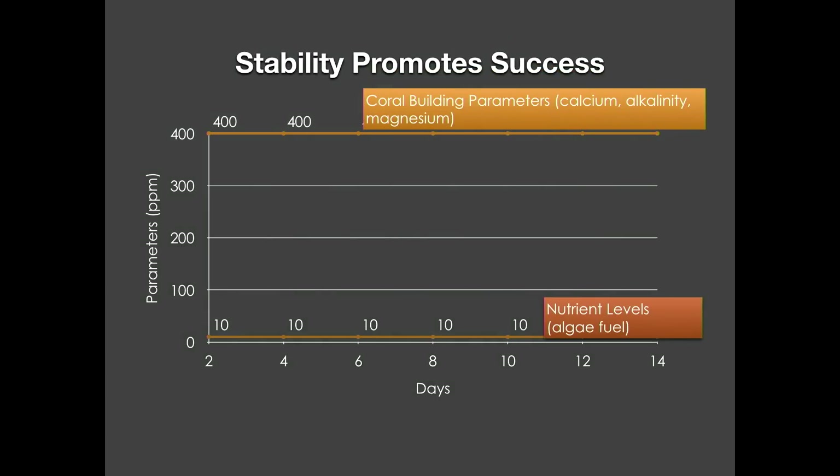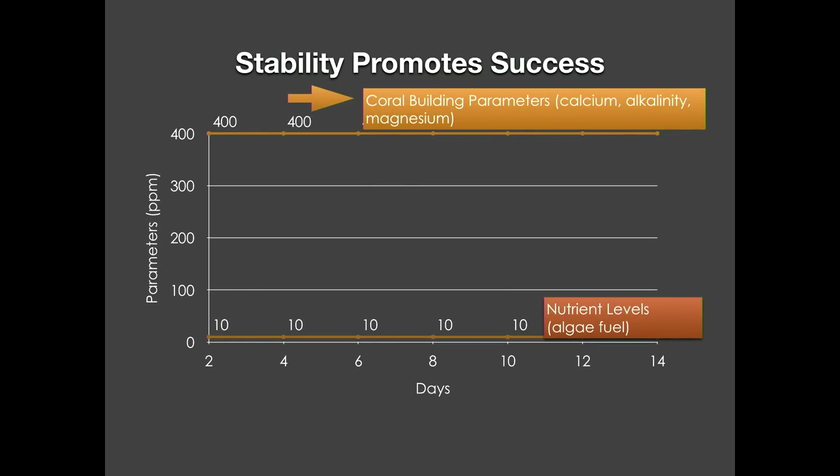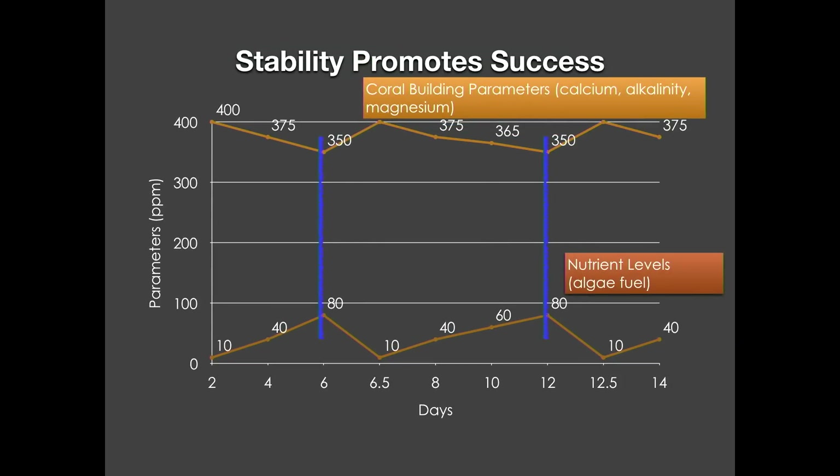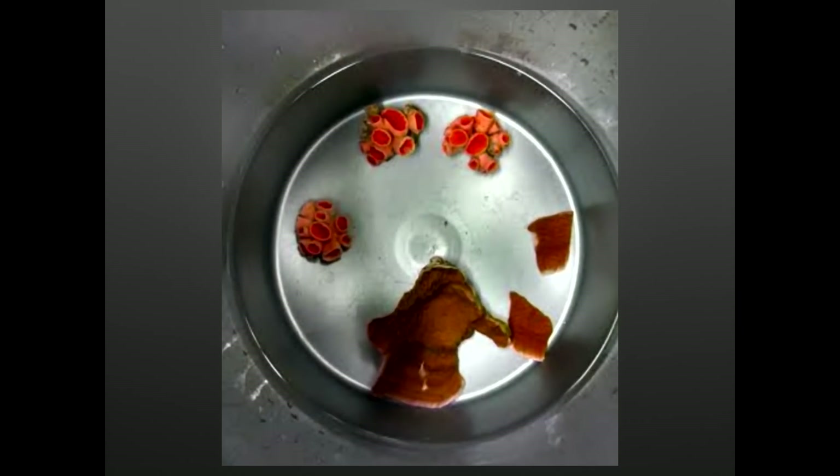To keep reef animals thriving, stability promotes success — you've probably heard this a million times, but it can't be said enough. We have two main sets of parameters: coral building parameters — generally alkalinity, calcium, magnesium, and major and minor trace elements — and nutrient levels, namely nitrates and phosphates, aka algae fuel. Between water changes, coral building parameters drop and nutrients rise. After a water change, we bring coral building parameters back up and nutrients back down. Technically, every other piece of equipment we implement is to keep water quality pristine between water changes.